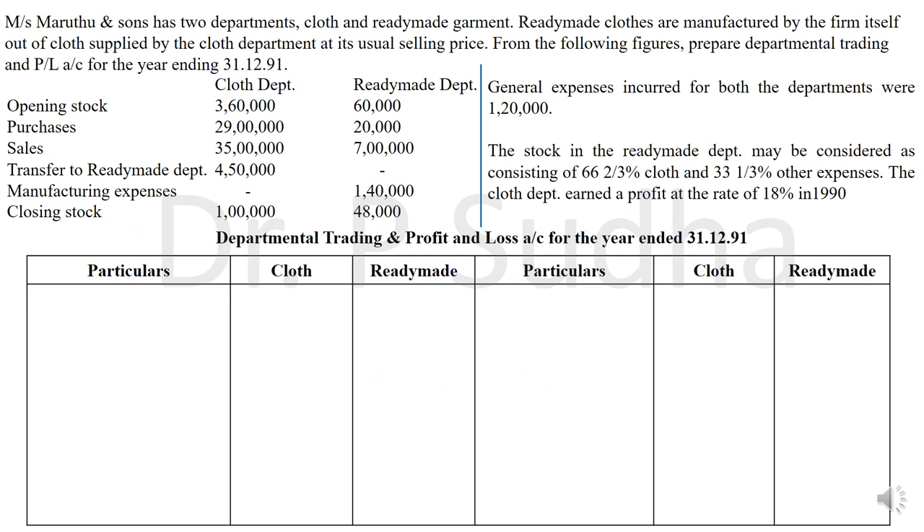This is the question that I have taken. Mrs. Maradu and Sons have two departments: cloth and ready-made garment. Ready-made cloths are manufactured by the firm itself out of cloth supplied by the cloth department at its usual selling price. From the following figures, prepare departmental trading and profit and loss account for the year ending 31-12-91. The details given include opening stock, purchases, sales, and transfer to ready-made department.